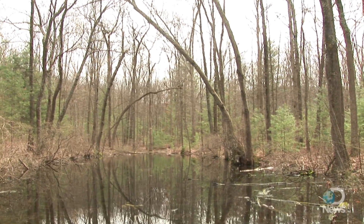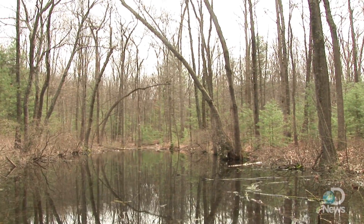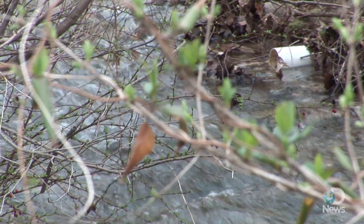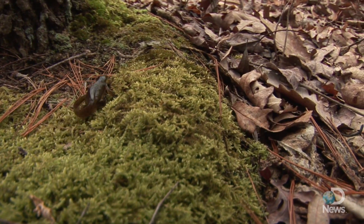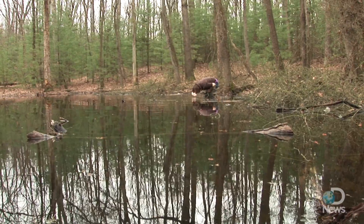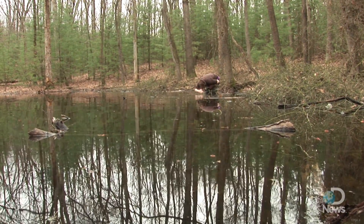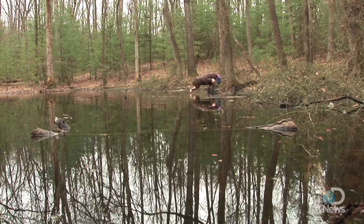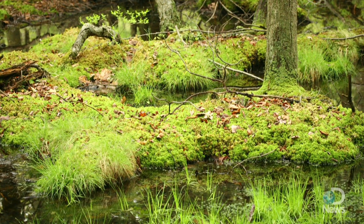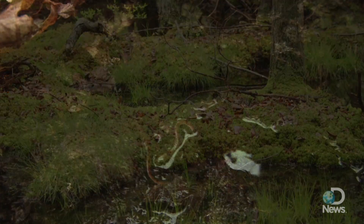Why and where vernal pools form vary from region to region. Here, clay and other tightly packed soils keep water from draining too quickly. While development, pollution, and climate change all pose serious threats to the health of these ecosystems, the biggest challenge to their protection may be their temporary nature. Some of them show up so quickly and disappear so quickly that people don't even realize that they are vernal pools, and landowners oftentimes fill the pools up because they don't realize that they are a wetland.